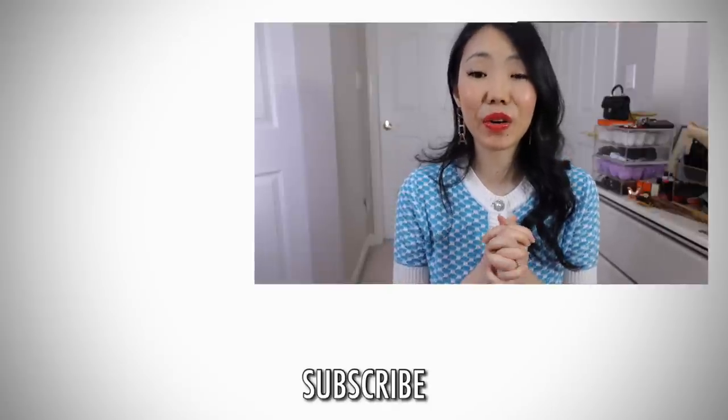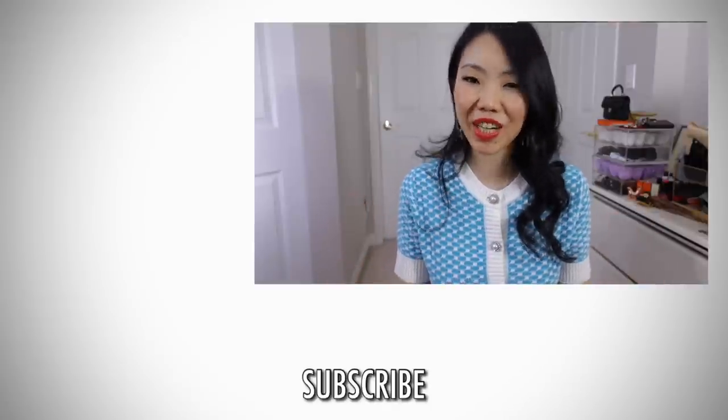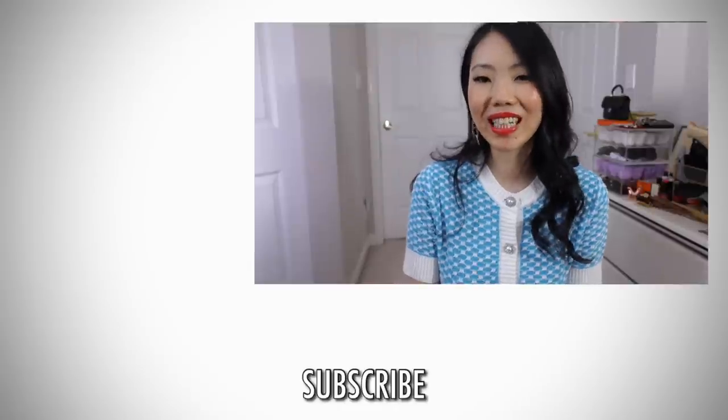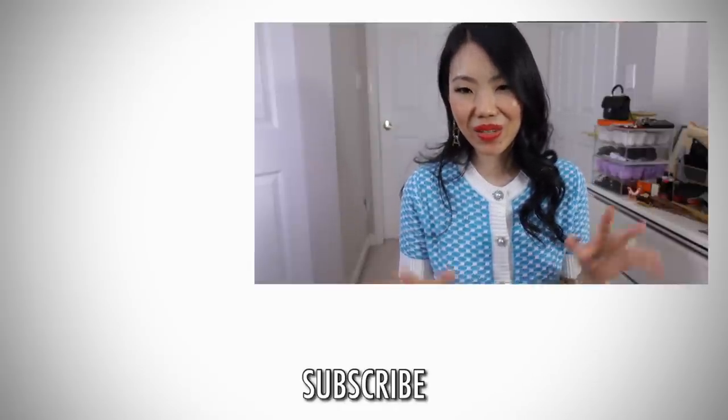If you're brand new to my channel, don't forget to subscribe — I would love to have you back. You can even further support me by becoming a channel member where you get more exclusive content. Thanks so much. Have a great day ahead of you and I'll talk to you guys again very soon. Bye.